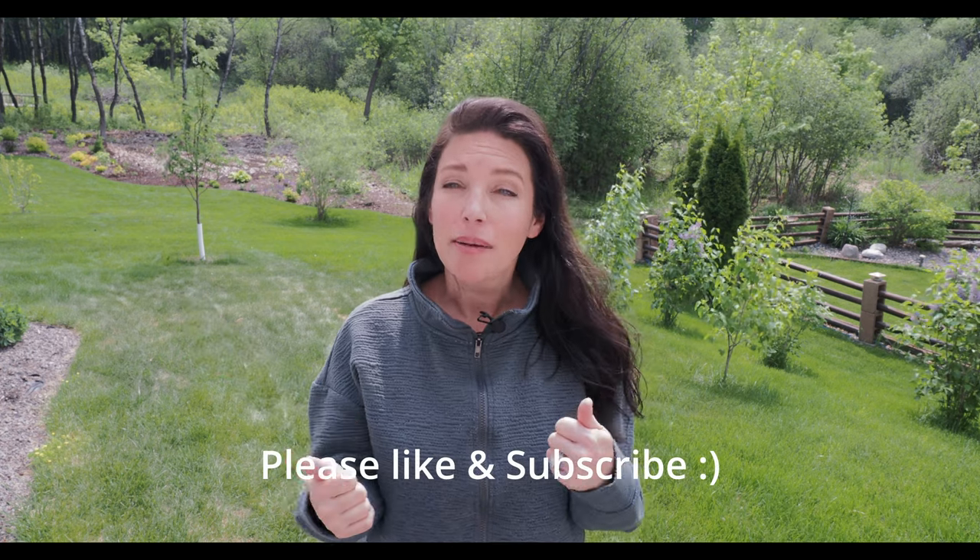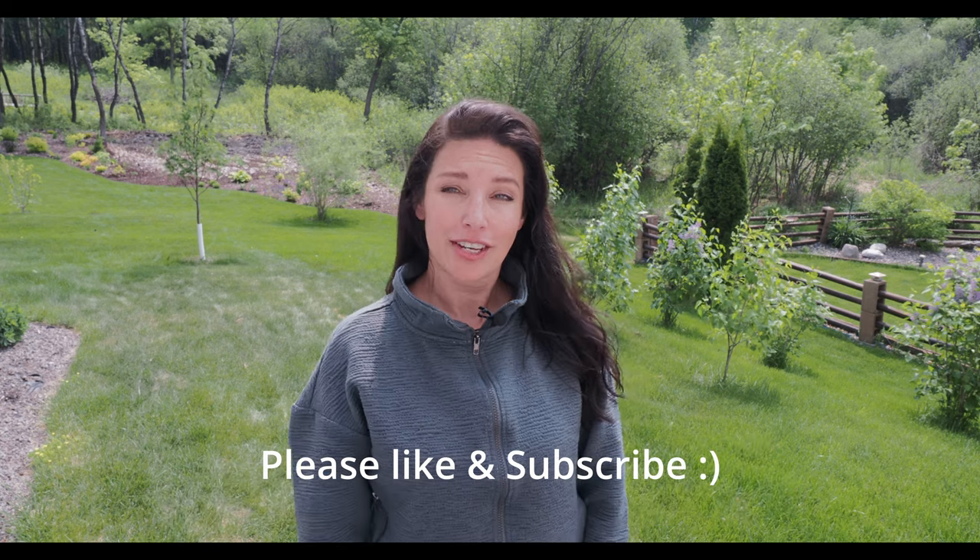Hello, my fellow gardening gals and guys, welcome or welcome back to my channel Serenity Now Garden. My name's Jeannie and I garden here in central Minnesota in zone 4b. Today I'm just going to be taking you around the garden giving you a spring garden tour — we're just at the end of May. I'll do a voiceover because it's a little bit noisy outside. Please give me a thumbs up and consider subscribing. Thanks guys, happy gardening!